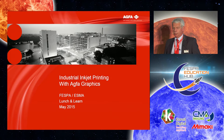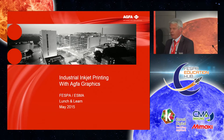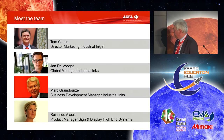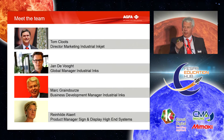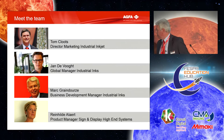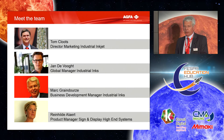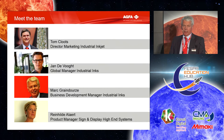Hello everybody, good afternoon. My name is Mark Rendurse and we're going to learn you a little bit today about our view on industrial inkjet printing. We have three of the four people here: Renilde, Jan, and my colleague Tom. We are together here today to help you get a little bit of feeling of our view on industrial inkjet printing.